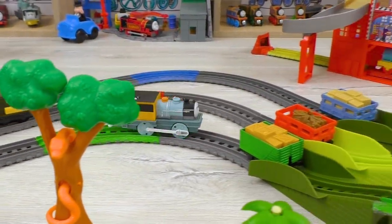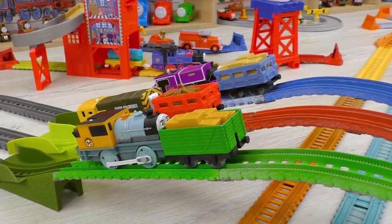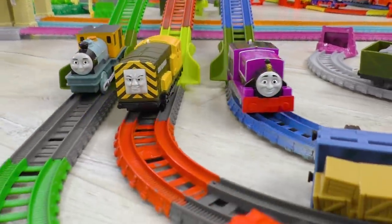Each contender is represented by the first letter in his name. Today we will find out which letters are the fastest ones.